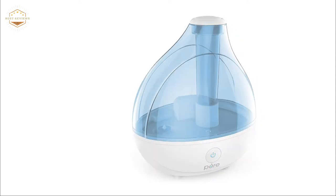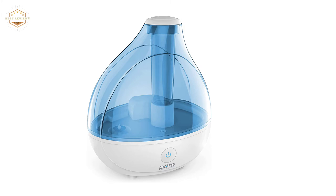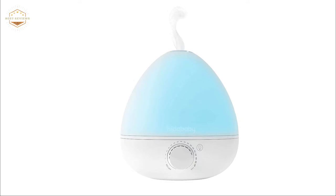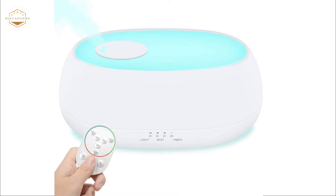You may not know this, but the air in your home can be dry. This is dangerous for young children with sensitive skin and lungs. Dry air can lead to a variety of health problems that are difficult to diagnose because they manifest as behavioral issues or allergies. One way you can prevent dryness from affecting your child's health is by using a humidifier at night.